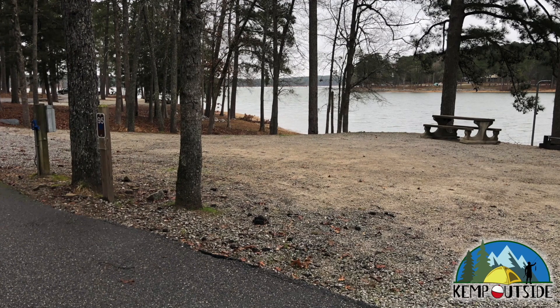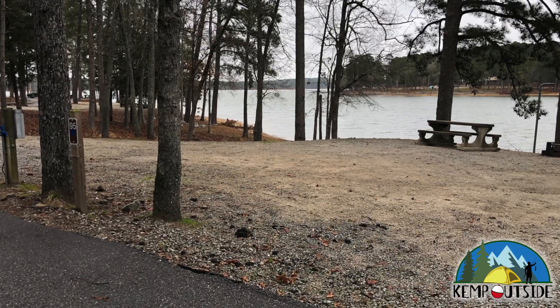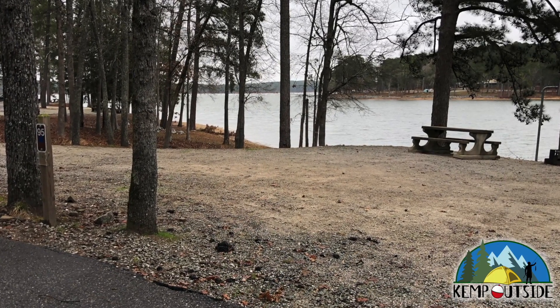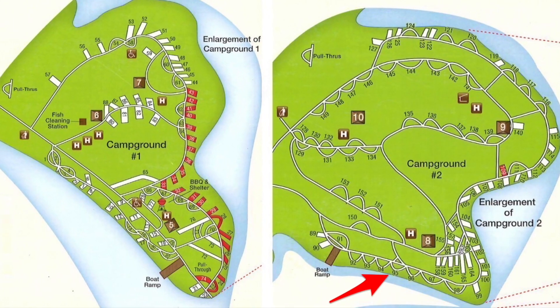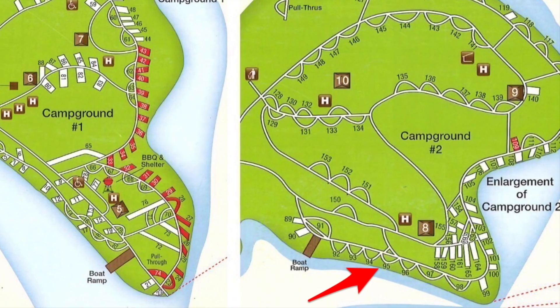The campsite we're going to take a look at in this video is Campsite No. 95 in Campground 2 at Elijah Clark State Park in Lincolnton, Georgia. Campsite 95 is a pull-through site and it's right on the lake. It offers a beautiful view of the water.